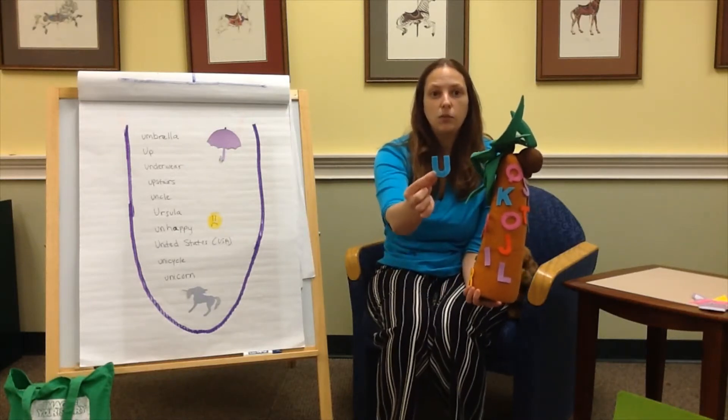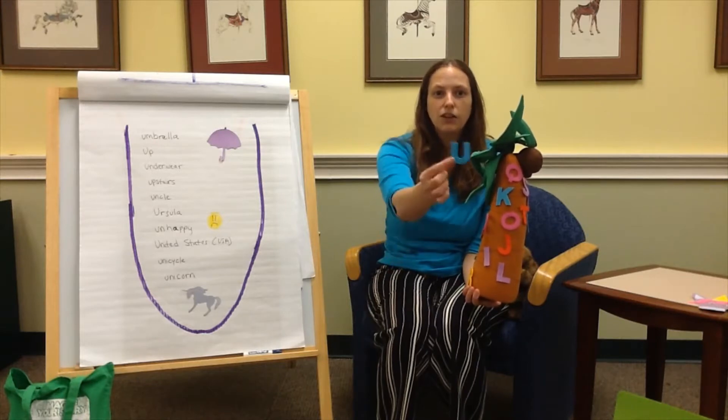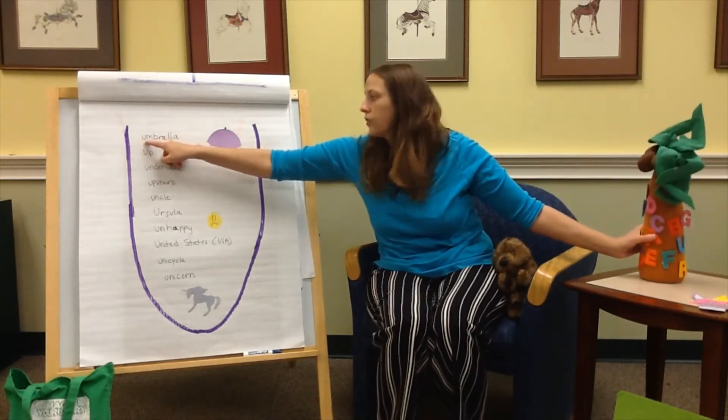This is a sound that U can make, U and U. This is a sound that U can make, U and U — in words like Umbrella, U for Umbrella.